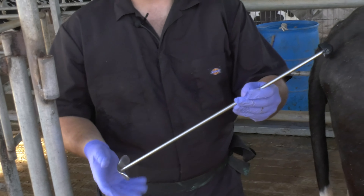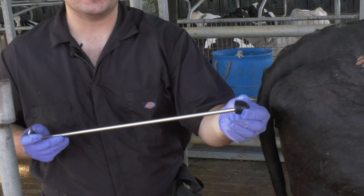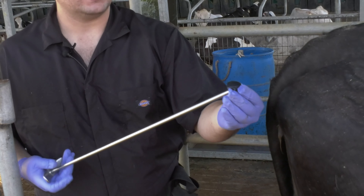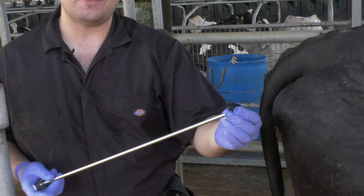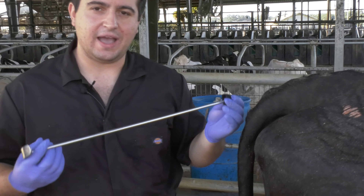This device is a piece of metal with a handle and the end has a rubber cup. This cup catches the vaginal discharge. It's important to notice that this cup is made out of rubber and is very flexible, so it helps us avoid injury to the cow.